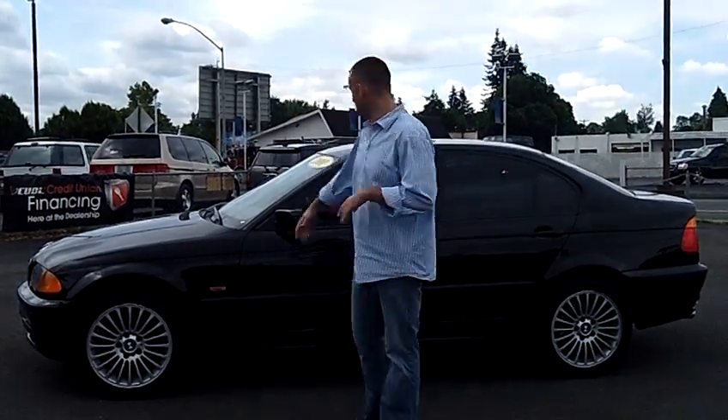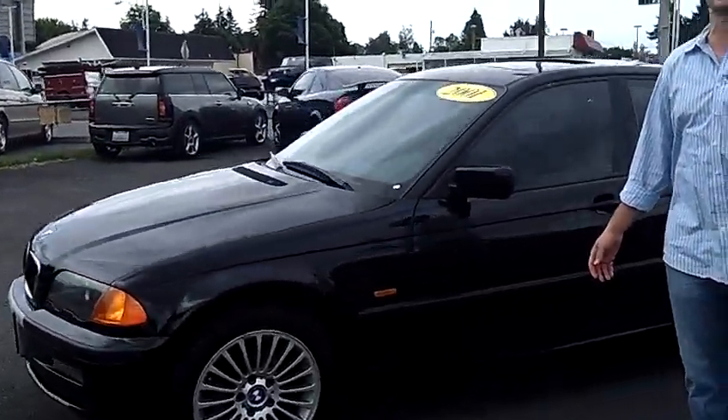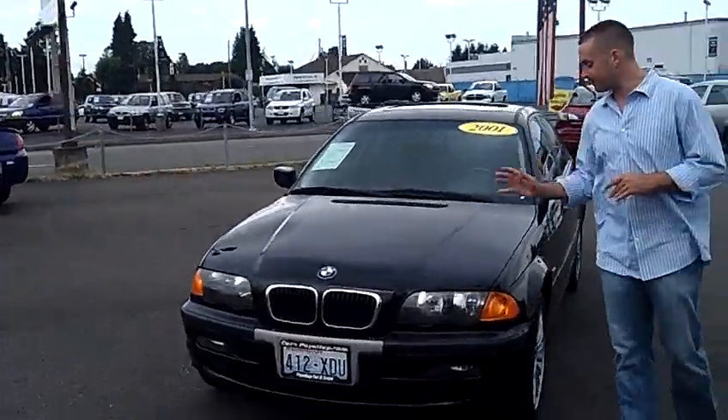Hey folks, Adam Ashby here with Puyallup Car & Truck. I'd like to show you our 2001 BMW 325 XI. Local trade-in, clean vehicle history report, never been in an accident.